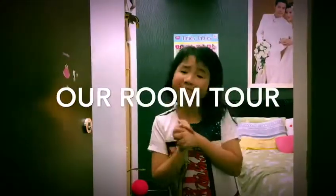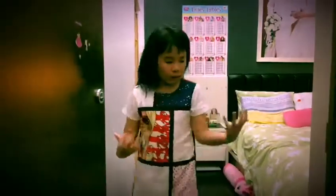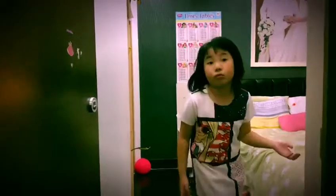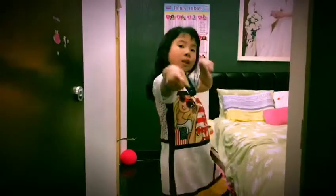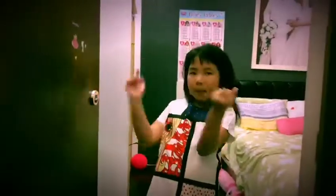Hi my little shooting stars! Today in this video we are going to do a room tour — an updated room tour — because some things in my room have changed and some things have moved, so I'm going to update the room tour.